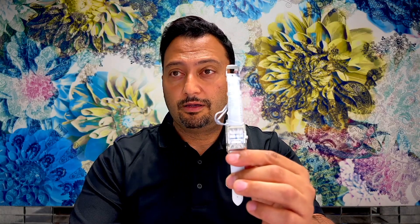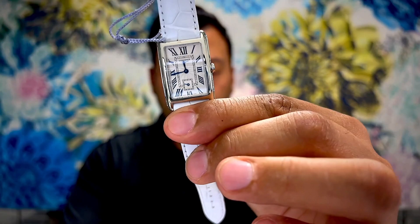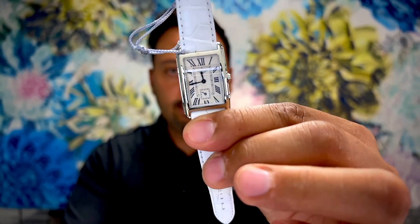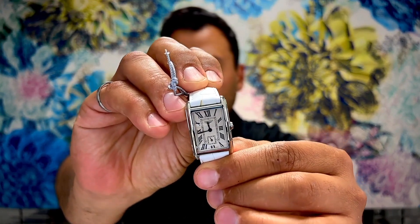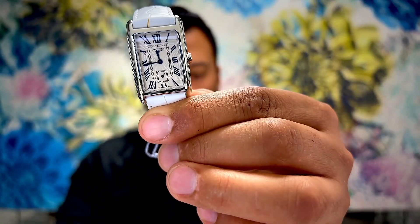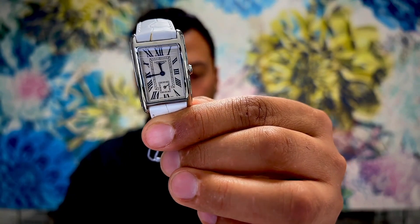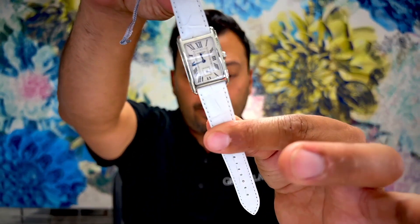The next one is a really nice one as well — it's a Longines Dolce Vita on a white leather strap. The dimensions are 23.3 by 37 millimeters, so this is a ladies watch. A ladies Longines Dolce Vita in stainless steel on a white strap.